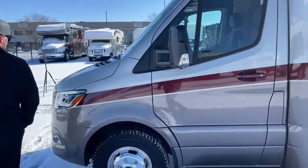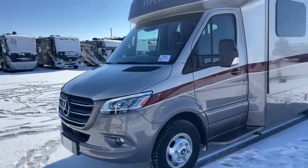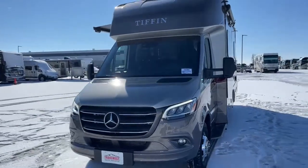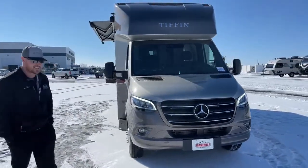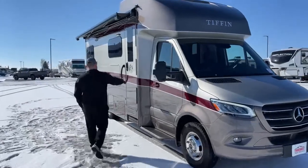This Tiffin Wayfarer is built on the Mercedes Sprinter chassis, powered by a 3.0-liter turbo diesel which produces 188 horsepower and 325 foot-pounds of torque. It cruises along and gets about 16 miles to the gallon — really a pleasure to drive. And now we can head on inside.